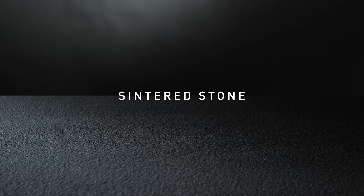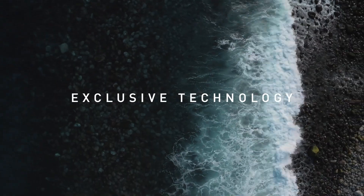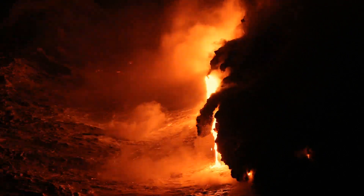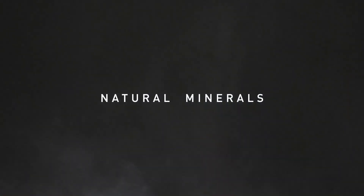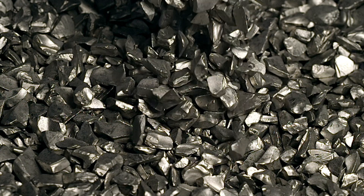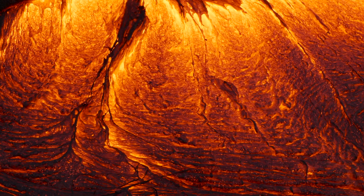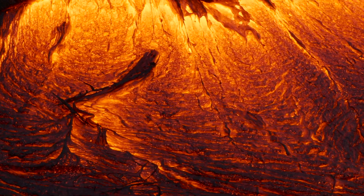Lapitec is a sintered stone, a stone material developed using exclusive technology. Made from a special blend of selected natural minerals, through a process of compaction generated by vibro-compression in a vacuum, the mineral particles are perfectly packed together without the use of resin binders to form large slabs of different thicknesses in a wide range of colors. Through a very high temperature firing cycle, the sintering process consolidates the compacted slabs, imparting the exceptional properties of strength that are the trademark of Lapitec.